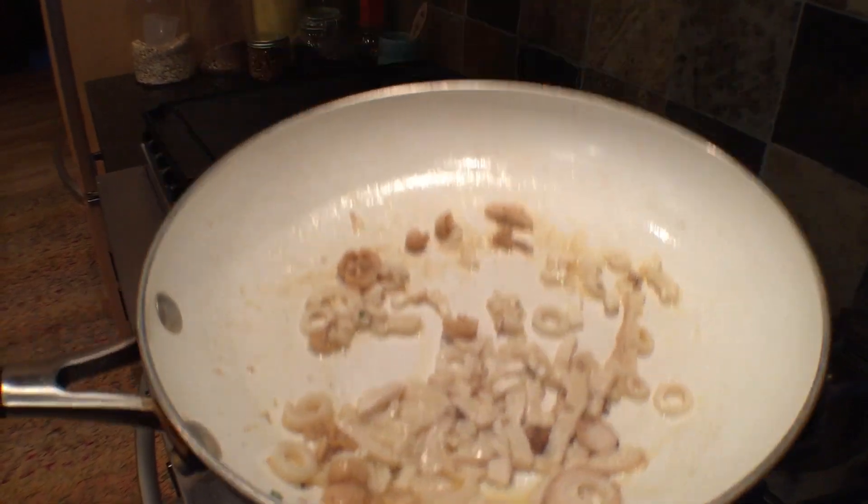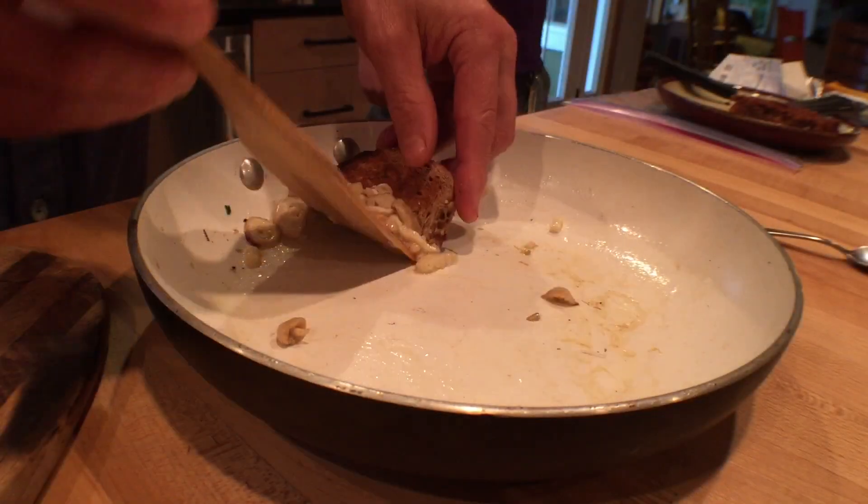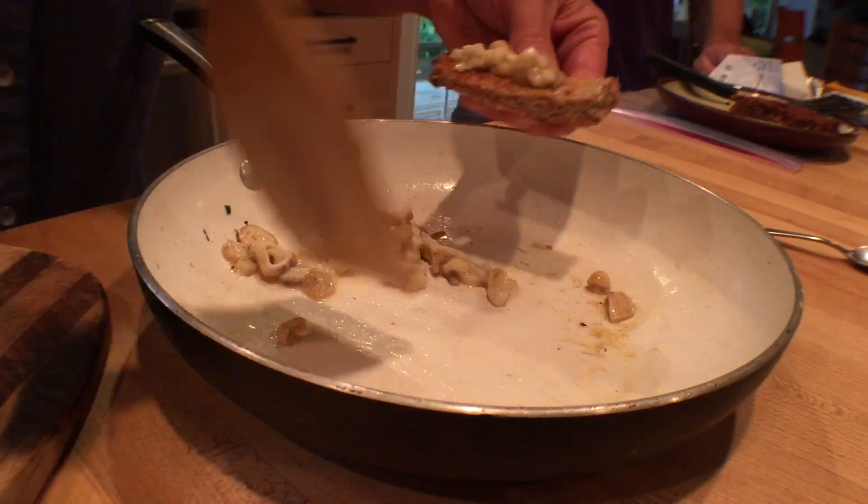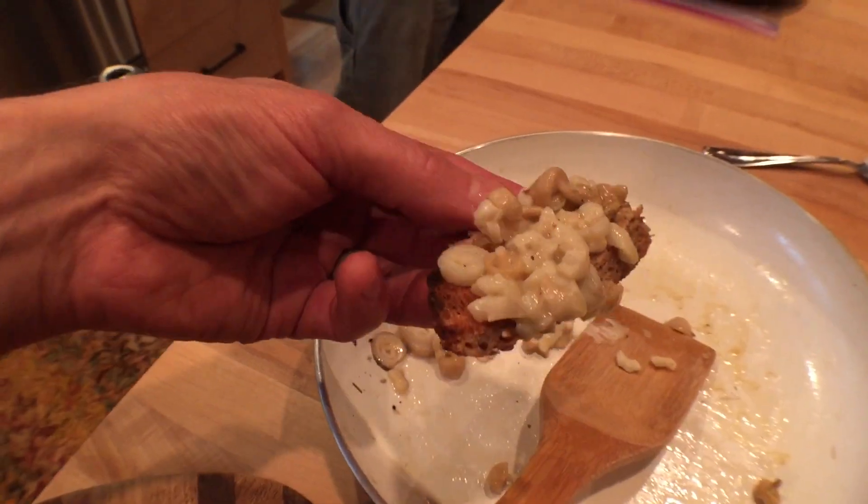Harvesting mushrooms with Paul Stamets today. It tastes like eggs — it's our shaggy mane.